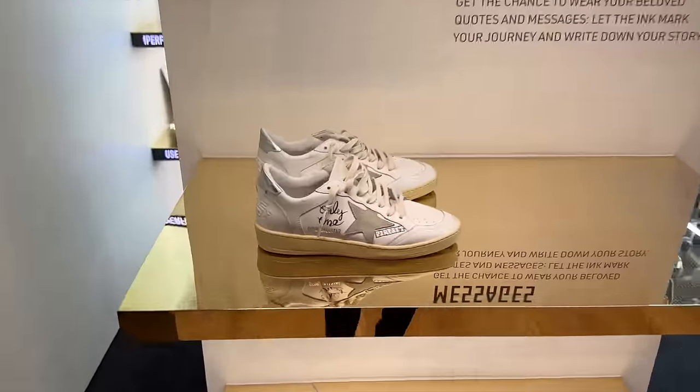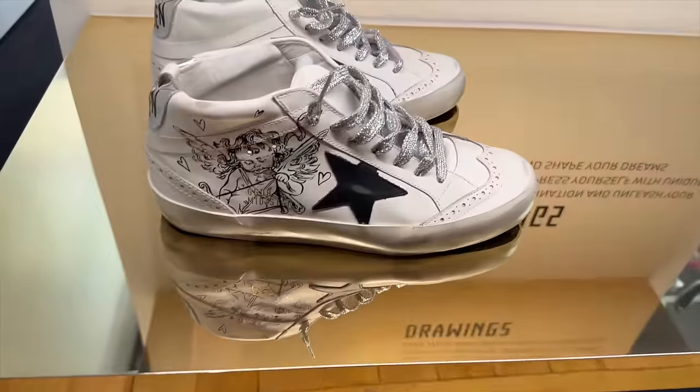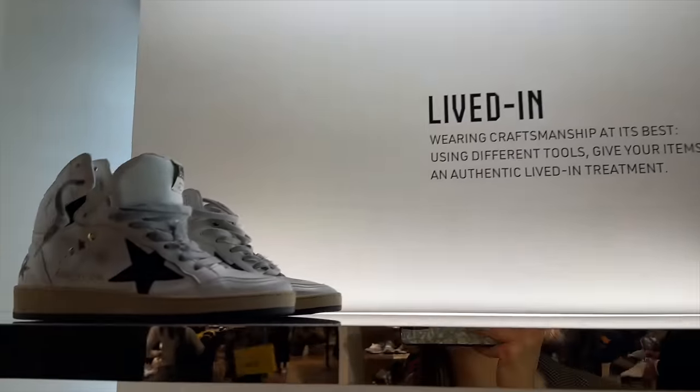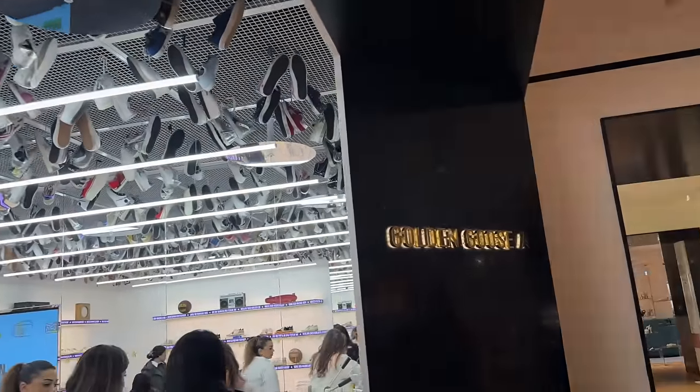I think you could customise your shoes here at Selfridges. You can get drawings, messages, lived-in craftsmanship on your trainers — it's very cool. Golden Goose.